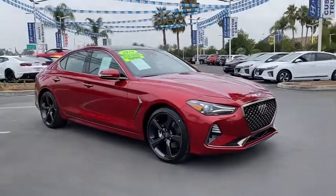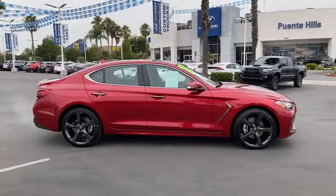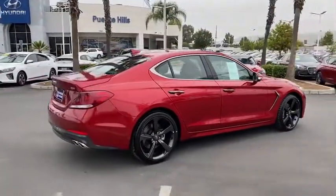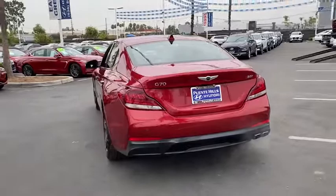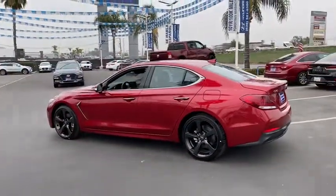You are going to love the 2019 Genesis G70. Impressive engine performance and exquisite handling push the Genesis G70 to the front of the pack. Fully integrated technology, off-the-chart safety features, and the luxurious interior and exterior styling of this vehicle all distinguish it from the rest.